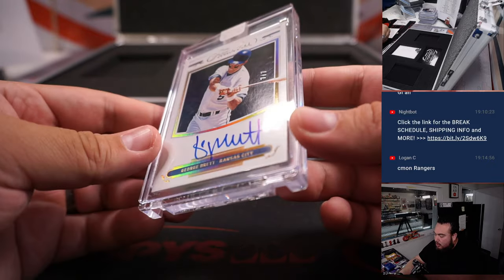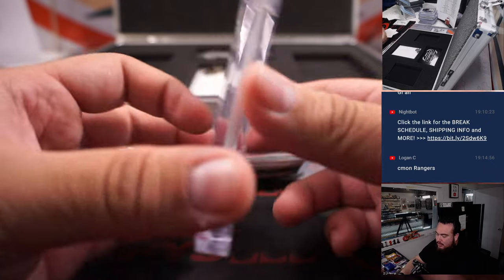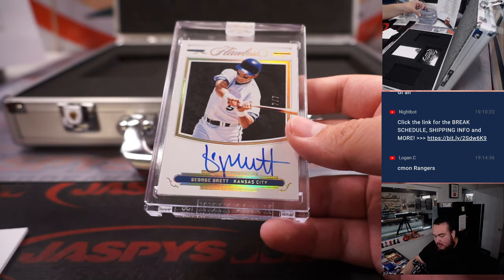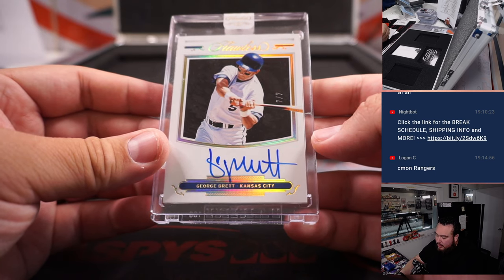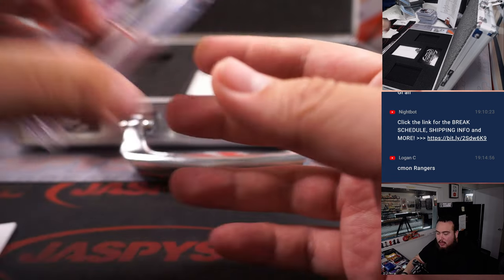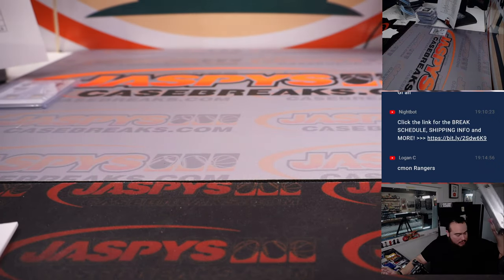Last one here — George Brett for Kansas City, 7 of 7. So more of a vet case than anything — no rookies in here after all. Kansas City — Mark. There you go, man. Guys, that was Flawless.